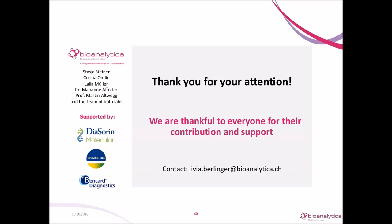That's all the questions we have today. I want to once again thank Dr. Berlinger for this informative presentation. If anyone has additional questions, you can contact Dr. Berlinger at livia.berlinger@bioanalytica.ch. Goodbye to everyone and have a great day.